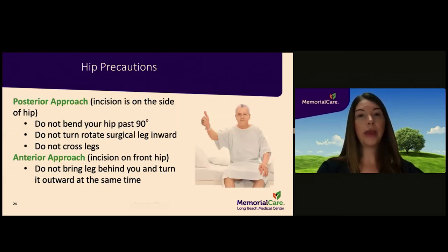If you are having a hip replacement, you may be restricted from certain movements temporarily after surgery. These hip precautions are designed to prevent dislocation of the joint and may be in place anywhere from 4 to 12 weeks. Please ask your surgeon how long you will need to adhere to your hip precautions, as the type depends on the surgical approach. If you are having a posterior approach, the incision will be on the side of the hip. You will not be able to bend your hip past 90 degrees, rotate your surgical leg inward, or cross your legs.